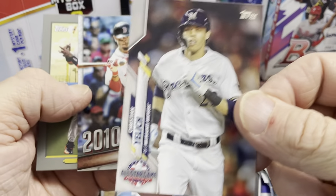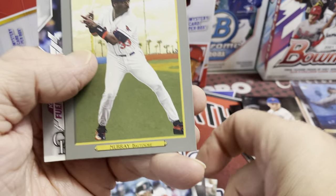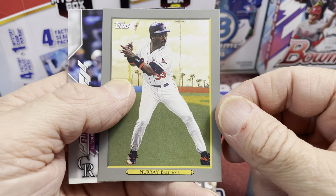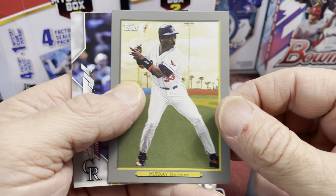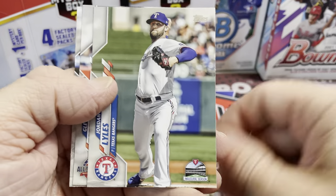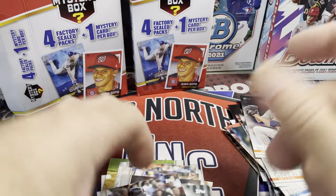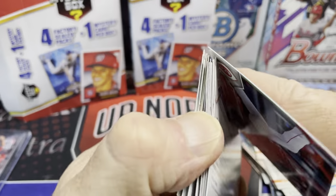Christian Yelich — another guy who kind of fell off the map. Mookie Betts definitely didn't fall off the map. Here he is — Eddie Murray. What else do we have in here — Scherzer. One fun thing about Update is there's a lot of big names in it.